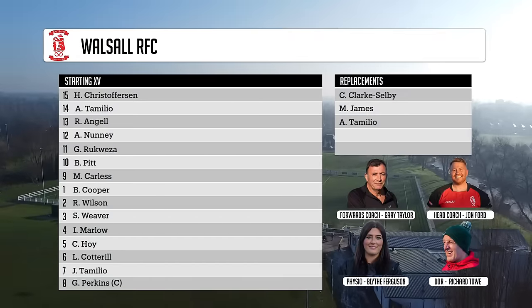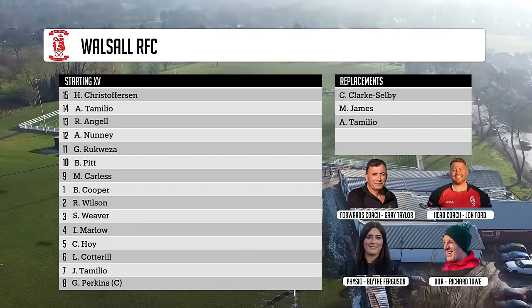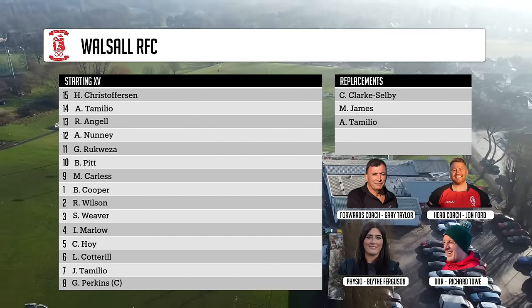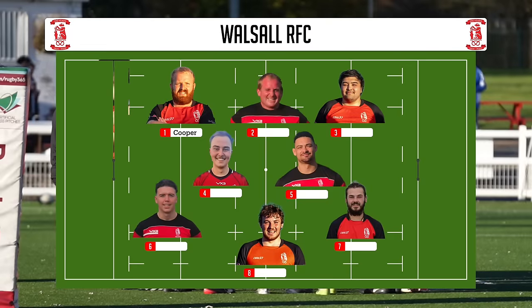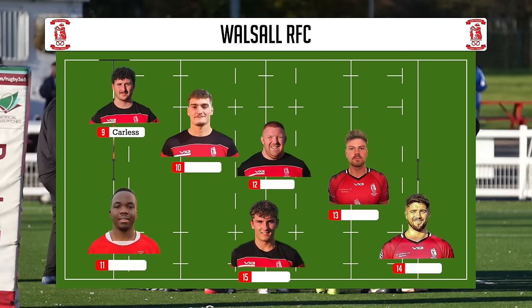In today's squad line-up, we have a very strong team out, with some players starting for the first time alongside a lot of players with experience. In the front row: Ben Cooper, Rich Wilson, and Simon Weaver. Second row: Isaac Marlowe and Callum Hoy. Back row: Lucas Cottrell, James Tomellio, and George Perkins the captain at eight. In the backs: Mitch Carlos at nine, Ben Pitt at ten, Adam Nunny and Rob Angel in the centres, me and Jeff on the wings, and Hanson Christopherson at full back.